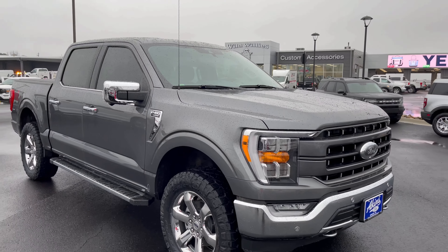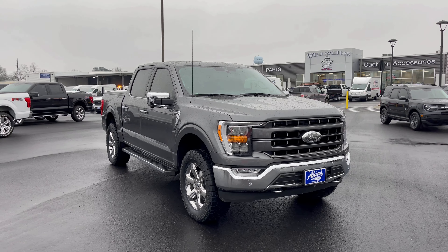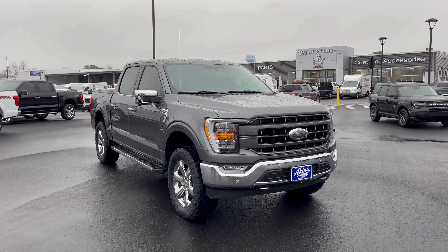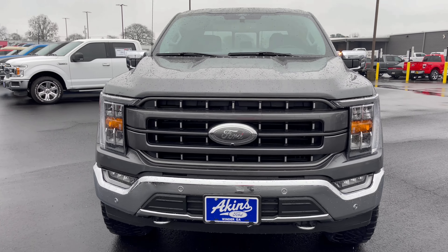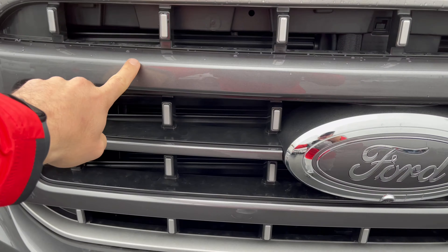Another build right here at Wildwoods at Akins — this is a 2021 F-150 Lariat Chrome Package in Carbonized Gray, replaced Magnetic. Funny story: one of our customers knows the customer that bought this one, and they got to talking, showing each other their trucks, and it was like, 'Let's do something very similar.'